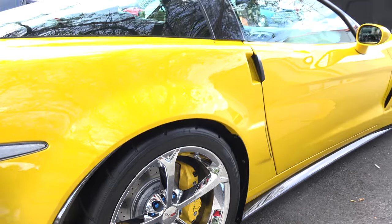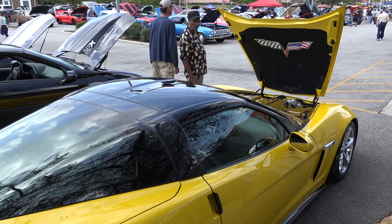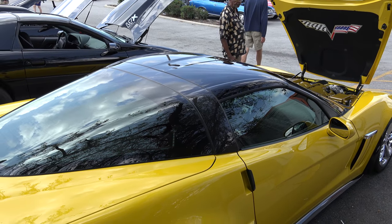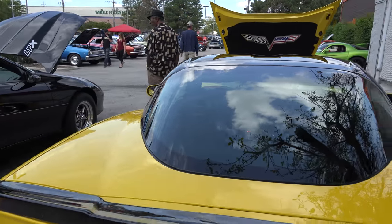And how is it to brake? Stops great — stops on a dime. It's fun to drive. 728 horsepower at the wheels, so put the pedal down and you know it.